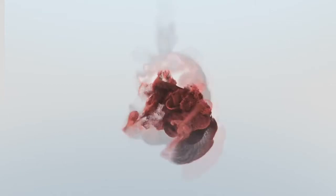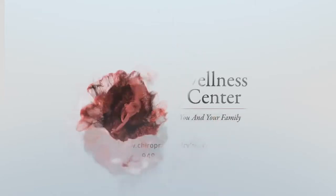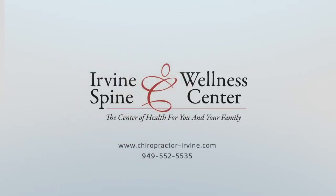Where your eyes go, your head and the muscles in the back of your head and neck go — and that's what this video is about. Hey, Dr. Shakib here from Irvine Spinal Wellness Center, your Irvine chiropractic and posture clinic.